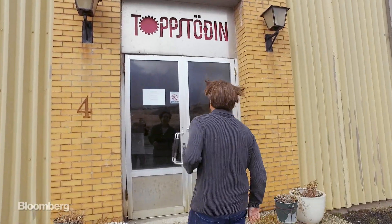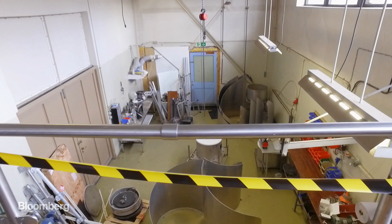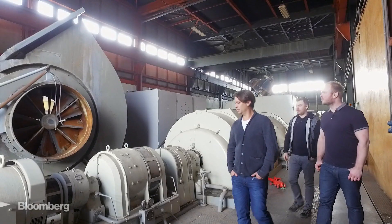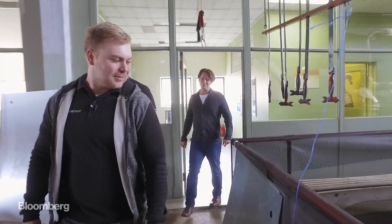In an industrial suburb on the edge of Reykjavik, a company called Icewind has set up shop in an abandoned coal power plant to build these turbines by hand. It's run by Thor, the company's business chief, and C-Thor, a former nuclear engineer.